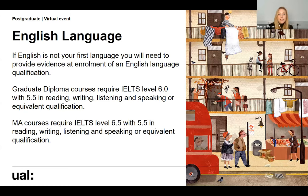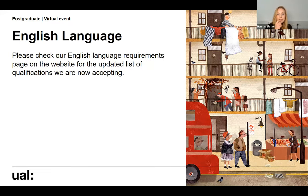If English isn't your first language, you will need to provide evidence at enrolment of an English language qualification. You can apply without having completed this qualification, but you will need to have passed by the time you enrol. For the MA course we're looking for an IELTS 6.5 with 5.5 in each of the different skills. If you hold a different type of English language qualification, it may meet the entry requirements — we are constantly updating the list of accepted qualifications on the English language page of our website, where there's a table you can check.